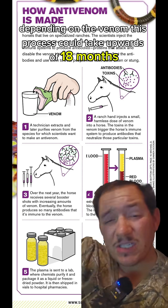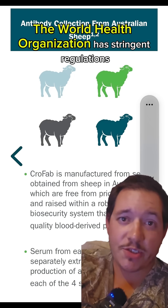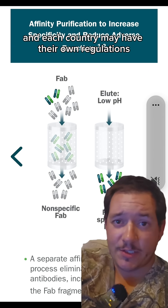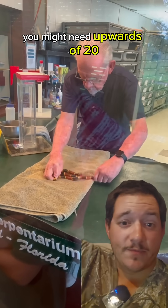Depending on the venom, this process could take upwards of 18 months. The World Health Organization has stringent regulations on who can produce anti-venom, and each country may have their own regulations. And depending on the species of snake, you may not just need one vial — you might need upwards of 20.